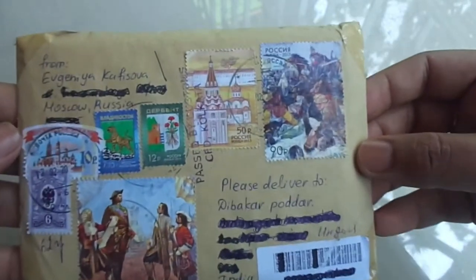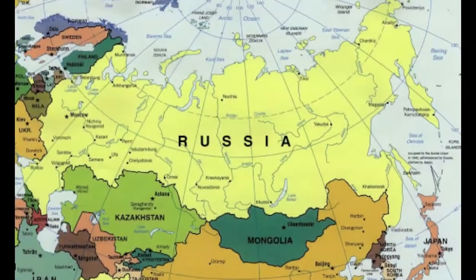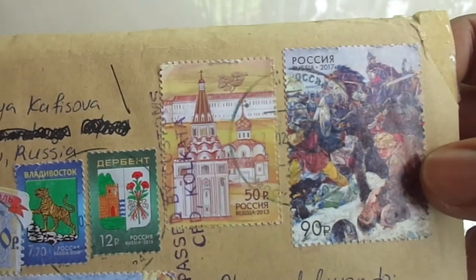Hello everyone, welcome to another unboxing video. This envelope I received from the world's largest country in terms of area — can you guess the name? Yes, it is the Russian Federation. The envelope carries some wonderful stamps featuring the history of Russia.